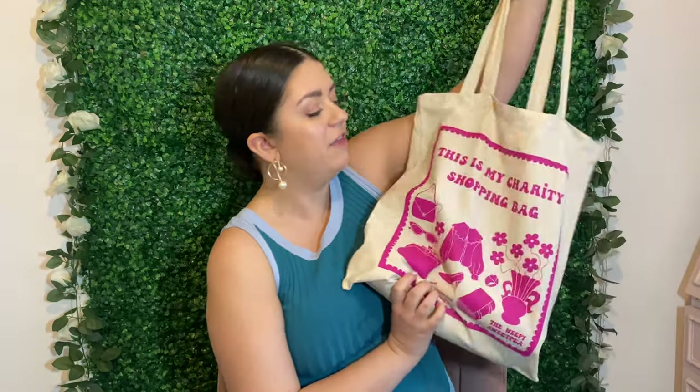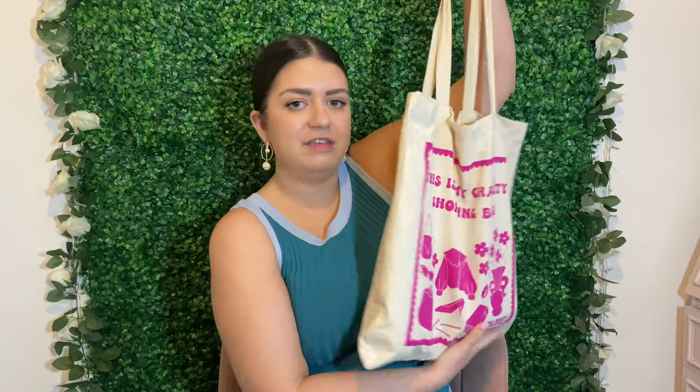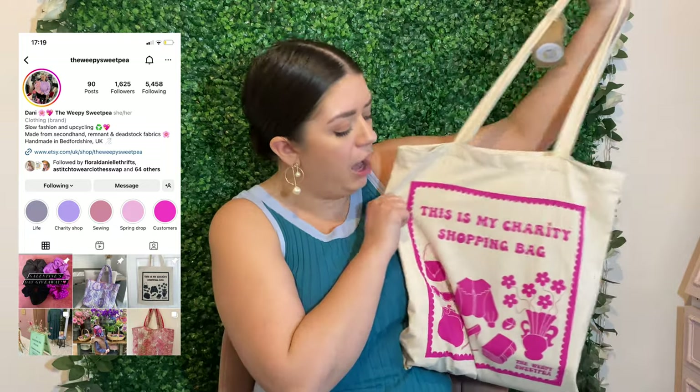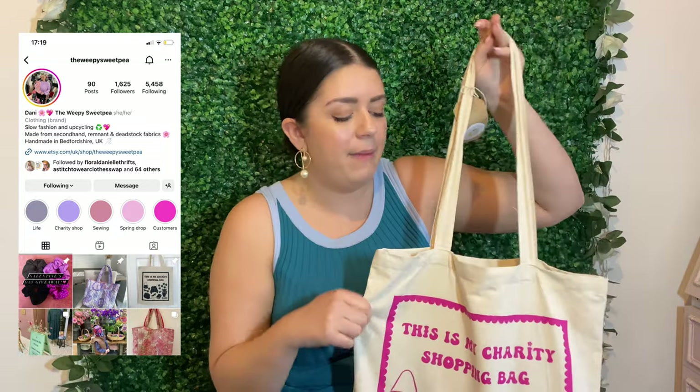The final thing is that the lovely people at Stitch to Wear gifted me this tote bag — it's Danny's tote bag brand so I'll leave the link below. It's super cute and it's full of some goodies. So I came away with two tote bags — this is the dream! I'd love a wall of tote bags in my future house, and at this point I could probably make one.